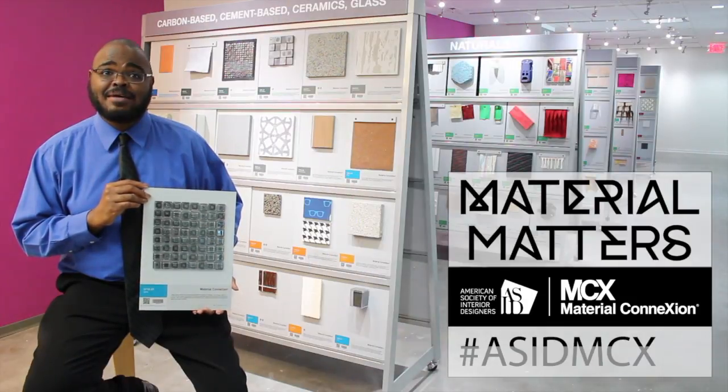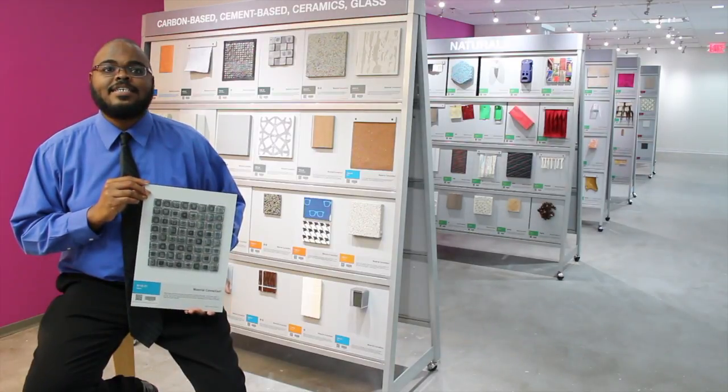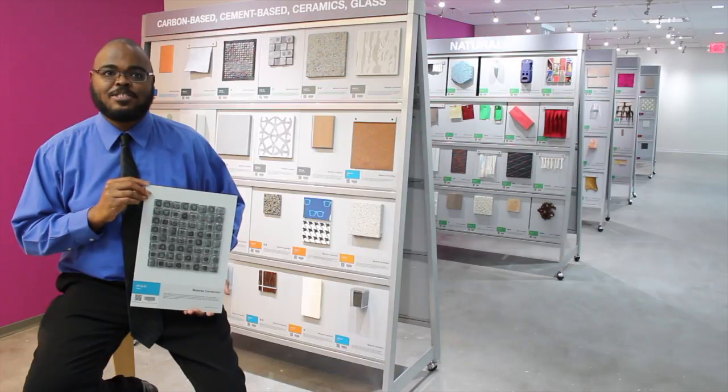Hello ASID members and fans. I'm Sean here at the Material Connection Library inside ASID's corporate headquarters in Washington, D.C. Today I want to tell you about one of our cool, innovative, and healthy materials.